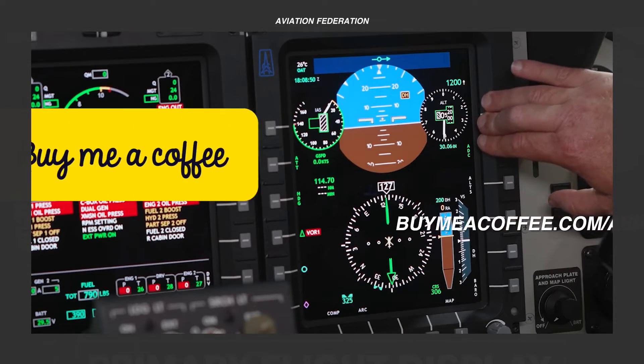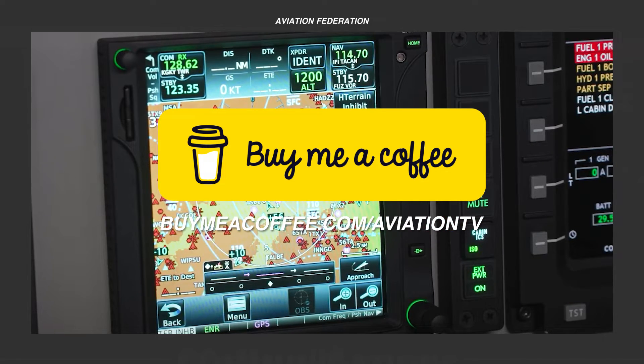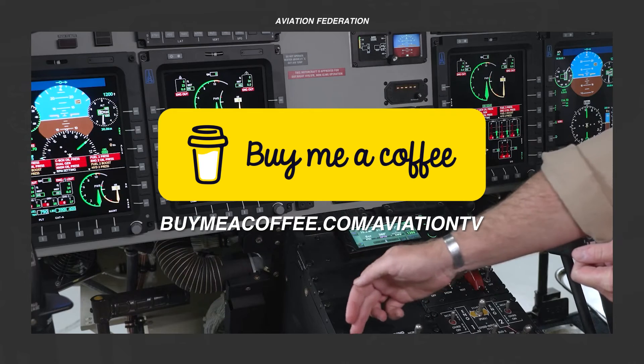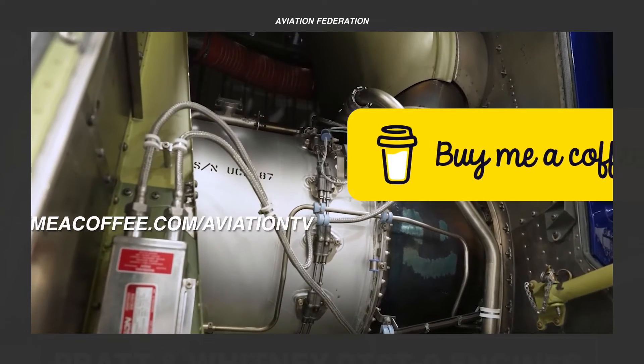If you enjoy our videos and wish to see more informative content every week, you can support us by visiting the link on screen or clicking the link in the description box below. We're grateful for all of your support.